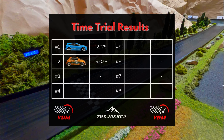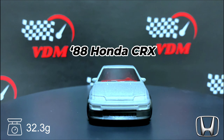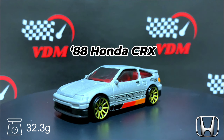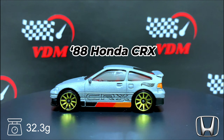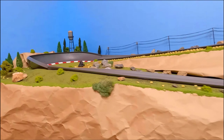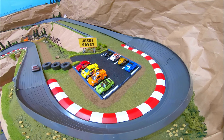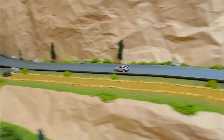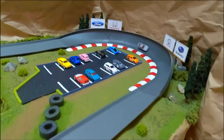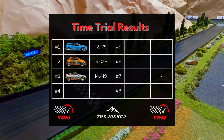Next up is the '88 Honda CRX weighing in at 32.3 grams. That will be a tough time to beat that the Ford just put up. Let's see what the Honda CRX can do as it takes to Slam Man's corner and Jesus Saves corner, rounds Power Plant and the pond. It comes across the line with a 14.419, taking third place right now in the time trials.